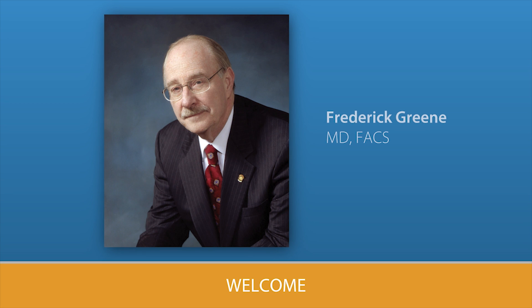Hello. I'm Dr. Rick Green, a surgeon from Charlotte, North Carolina. It is a pleasure to introduce this wound care program developed by your health care team and patients and sponsored by the American College of Surgeons.